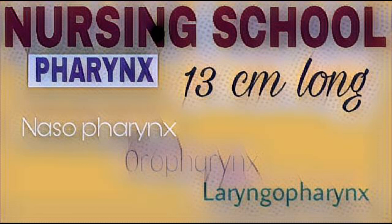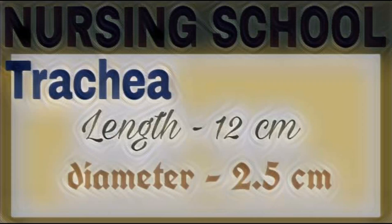Next organ: pharynx. Pharynx is a 13 centimeter long funnel-shaped tube that connects the posterior part of the nose to larynx. It is a passageway for both the respiratory tract and digestive tract. Pharynx can be divided into three anatomical areas: nasopharynx, oropharynx, and laryngopharynx.